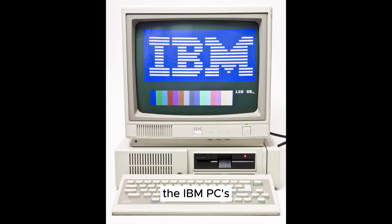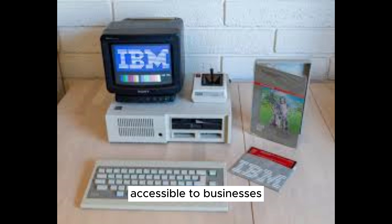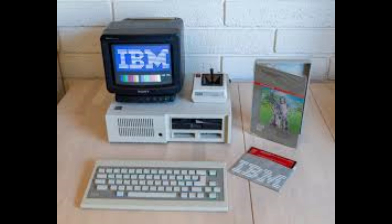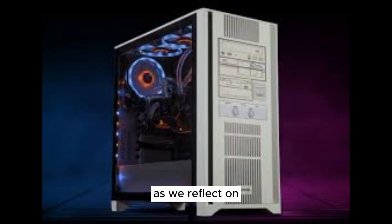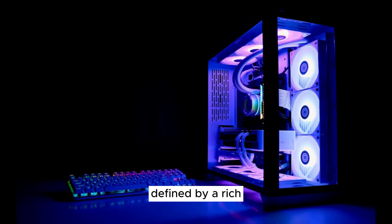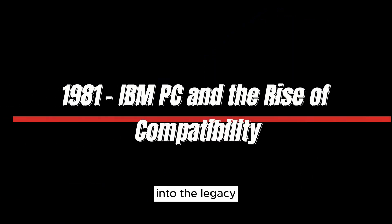The IBM PC's compatibility-driven approach transformed the computing landscape, making personal computers more accessible to businesses and individuals alike. The concept of IBM-compatible became synonymous with adaptability and choice. As we reflect on 1981, we see how this pivotal year laid the groundwork for a computing future defined by a rich diversity of hardware and software.